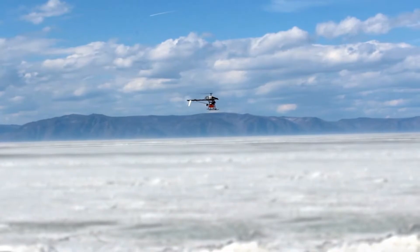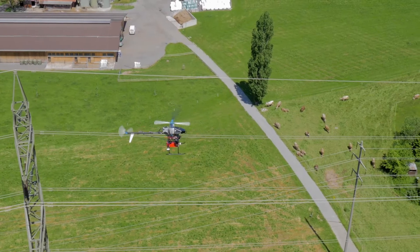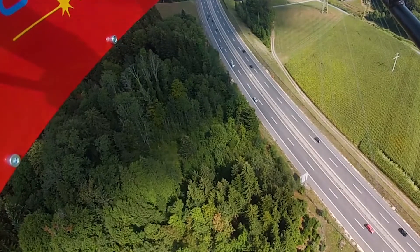We are using industrial helicopters for different kinds of applications such as inspection, mapping, monitoring, and border control, where you need long flight endurance and high payload capacity.